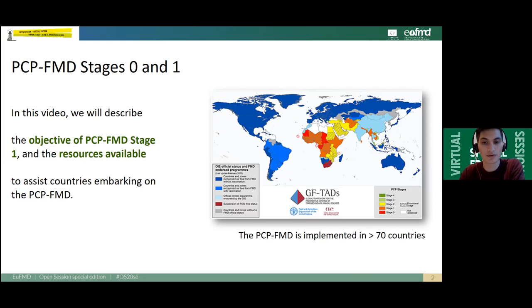The Progressive Control Pathway for Foot and Mouth Disease is the main tool of the first component of the Global FMD Control Strategy. On the map on the right, you can see that the PCP-FMD is successfully implemented in more than 70 countries worldwide. The countries in PCP Stage 0 or 1, which are the matter of that video, are marked on the map in red or orange.